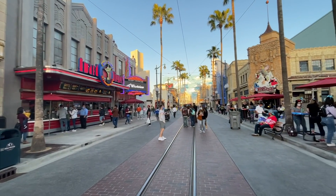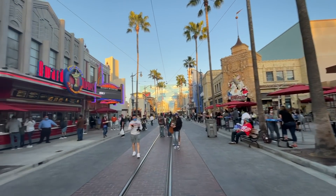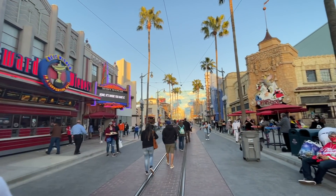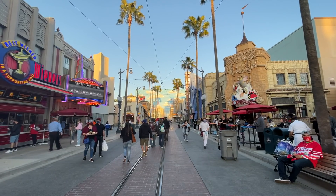We are now on Hollywood Boulevard. There's a decent amount of people here. There's a little WandaVision photo pass thing you can do right here. You can't go over to the Guardians Remix Tower — that is closed off.